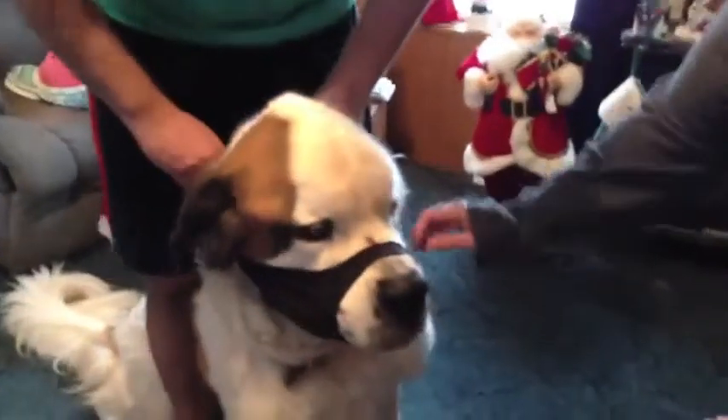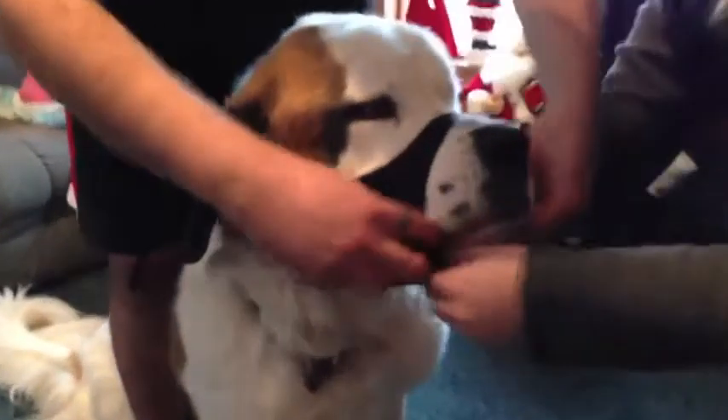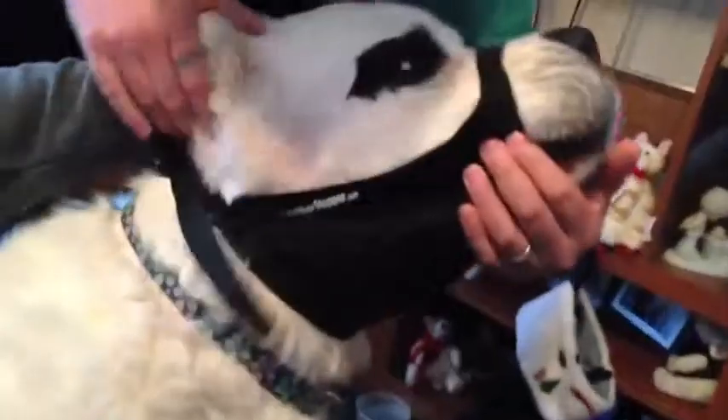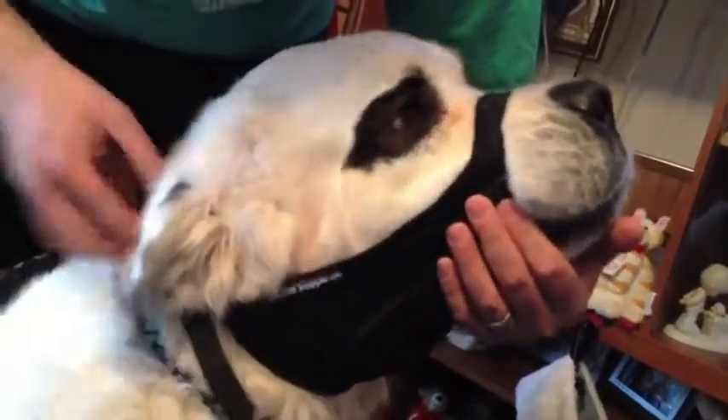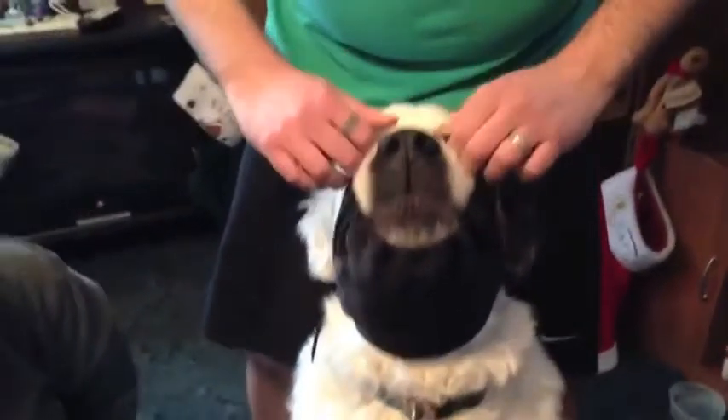This is how we put it on. It just goes around his snout and on his jaws here. Here's this side. It fits nicely, plus the top is loose enough she can actually pull it down with her paw.